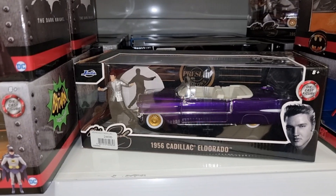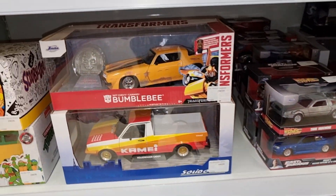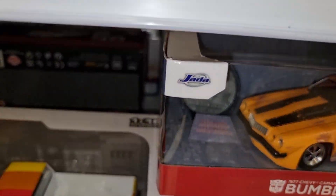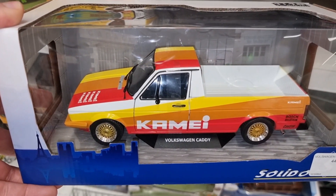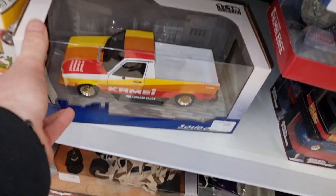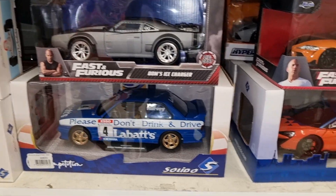Some Batman, even Elvis Presley - the king of rock and roll. Bumblebee. And this is also a beauty from Solido - Solido models, really good price-quality combination. You get a lot of car for your money.